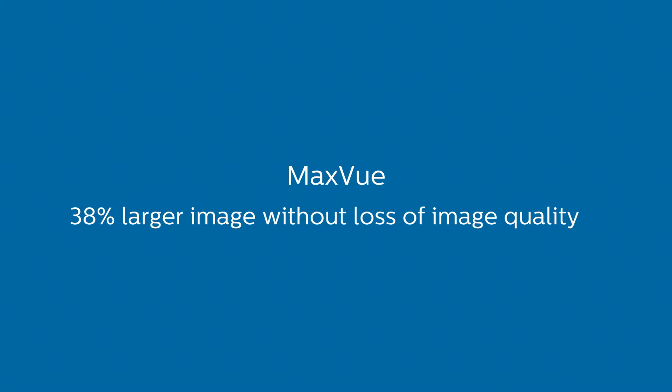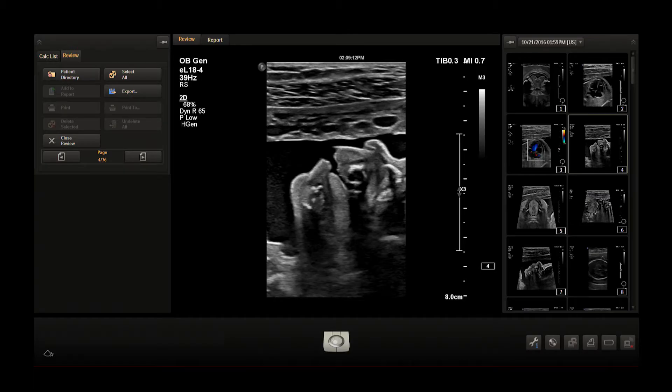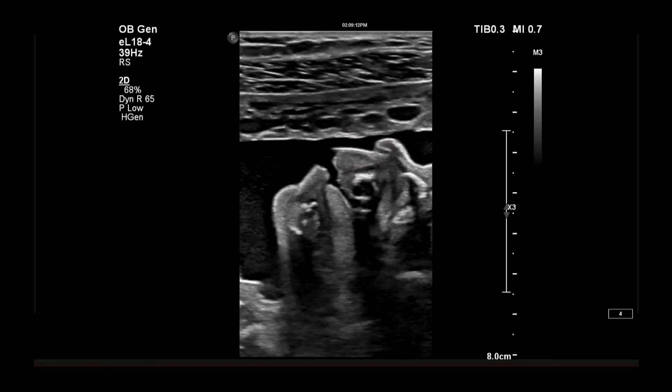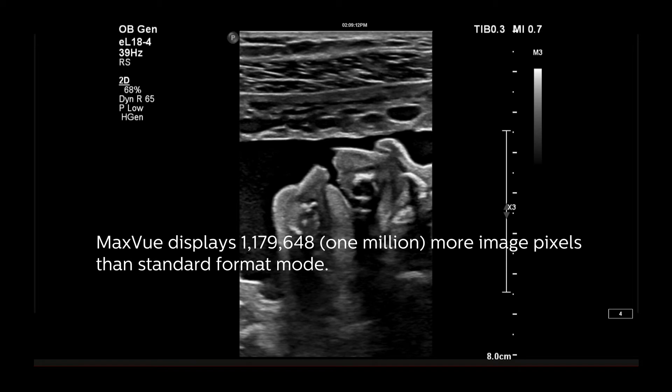MaxView creates a markedly larger screen that's almost 40% larger in size in comparison to the traditional rendering of the image that we typically see. What I like about MaxView is that it increases the size, which is helpful for me to look at different structures.